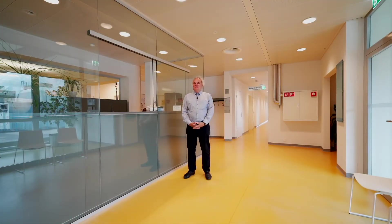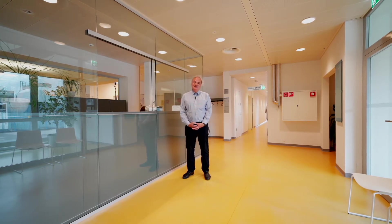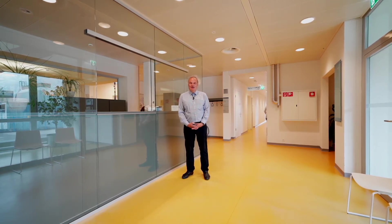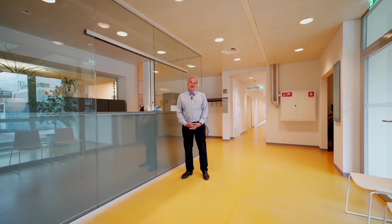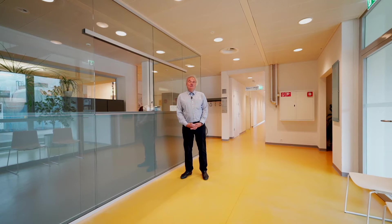Hello and welcome to the Paul Scherer Institute, here at the Center for Proton Therapy. My name is Martin Grossmann. I'm working as a physicist here for more than 25 years in the Center for Proton Therapy. At our Center we treat each year more than 500 patients with radiotherapy.